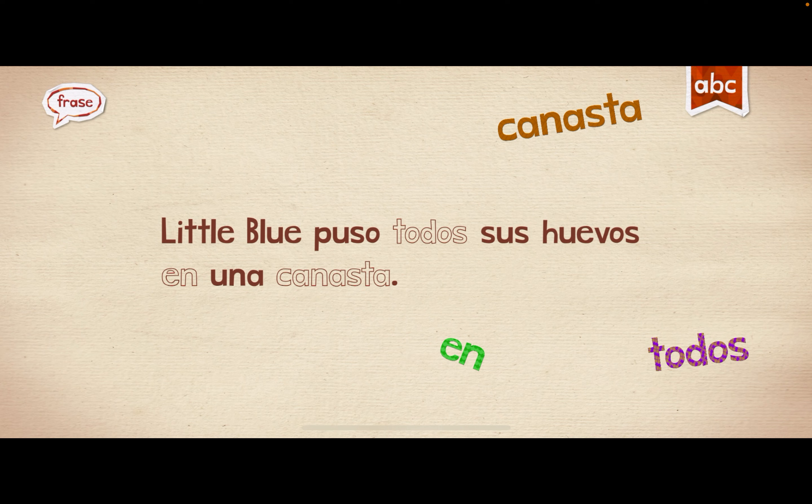Little Blue puso todos sus huevos en una canasta. Oh, cool.